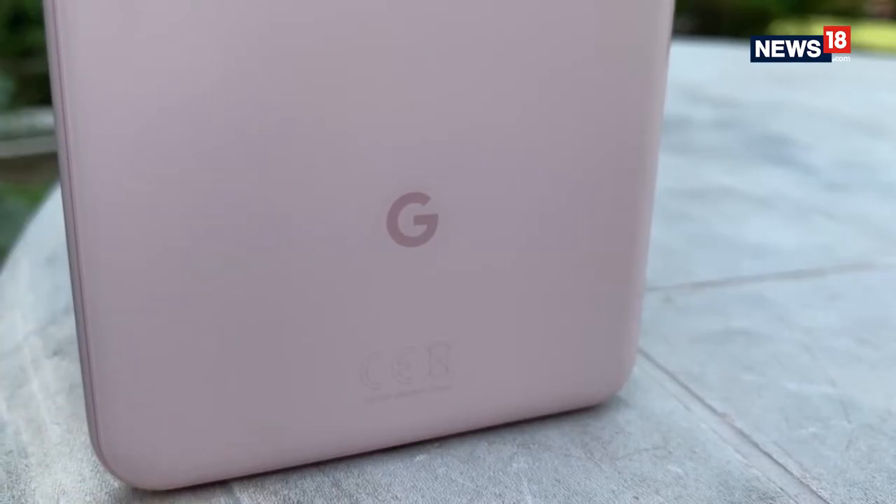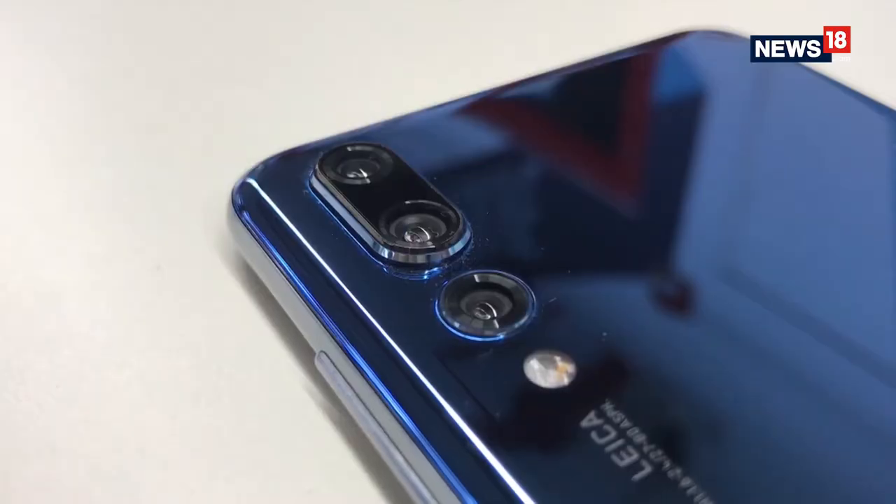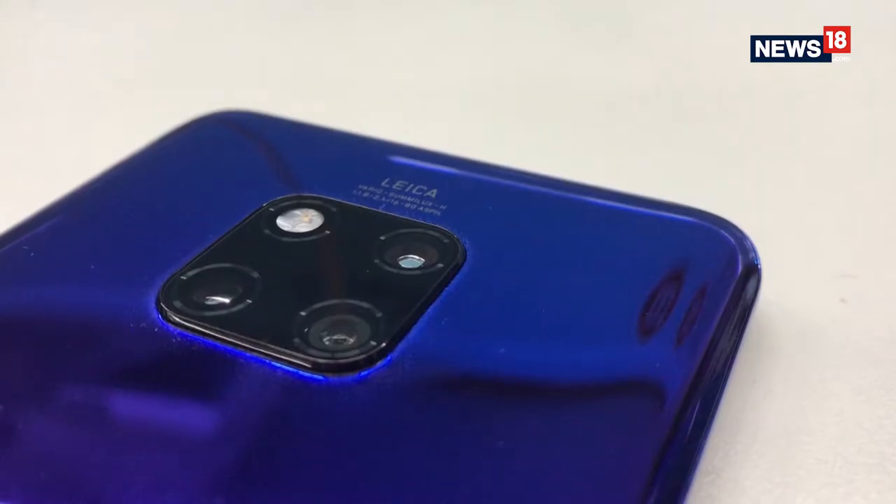There are multiple lines of thought when it comes to smartphone cameras. Google believes one camera is more than enough, as the Pixel lineup has testified over the years. A lot of phones are on the dual camera bandwagon — for example the Apple iPhones. Huawei has dabbled with three cameras on a phone, with the P20 Pro and the Mate 20 Pro. Now Samsung has waded into that debate with four cameras on the back of a phone. But are four cameras really the way forward?